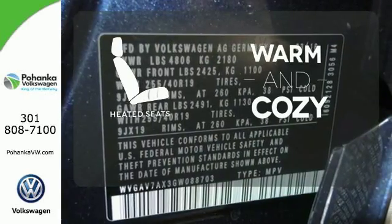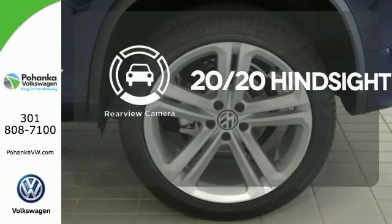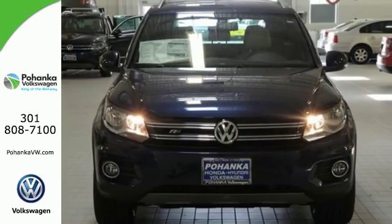Wrap yourself in the comfort of heated seats. See objects previously out of sight with the rear-view camera. This Tiguan is the one to remember. Come in for a test drive today.